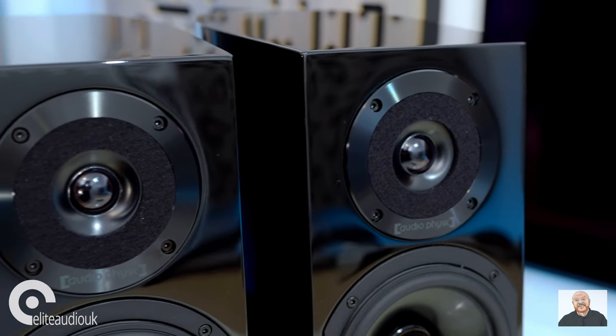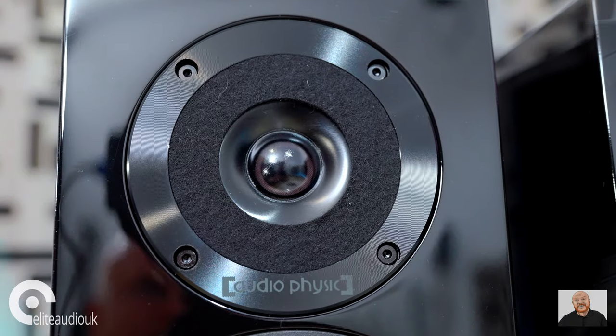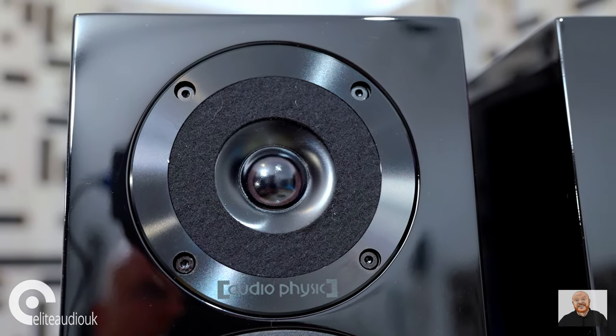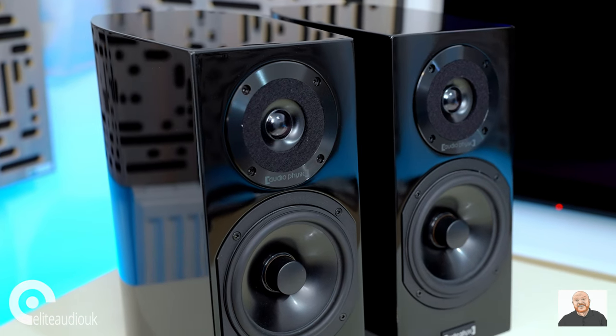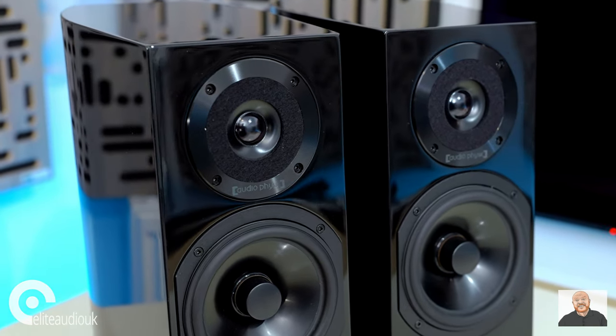The Step 35 features the HHCT — hyper-holographic cone tweeter — in its third iteration. Audio-Physic say it's a tweeter designed with controlling external vibrations very much in mind, to leave just the sound of the tweeter. Visually it's quite interesting to look at, with that foam-type ring surround, and the tweeter driver material appears transparent.